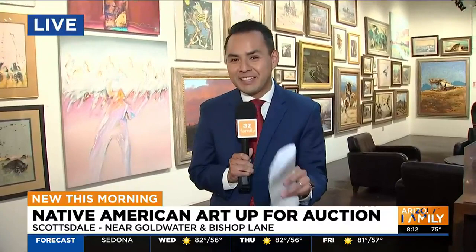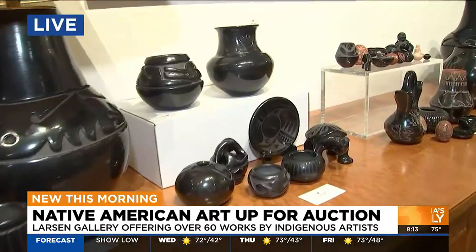This is really cool stuff. I feel like I'm in an art museum, where I have to keep myself pretty contained because I don't want to bump anything and be stuck with a pretty expensive bill. But let's take a look at this amazing collection — the largest Native American collection for this auction at Larson Gallery. Pretty incredible pots here. Beautiful.